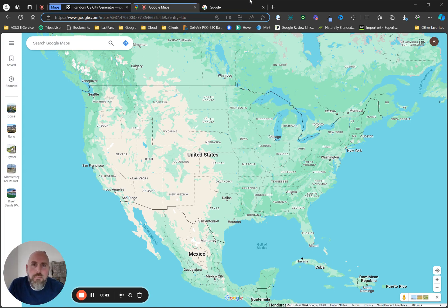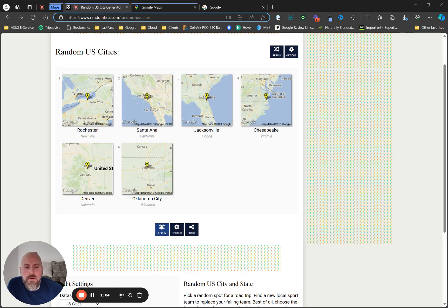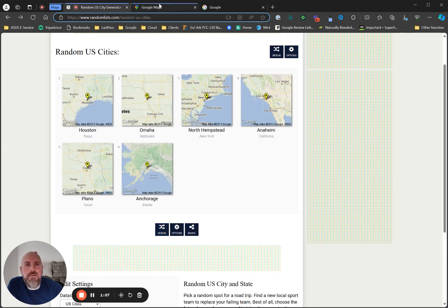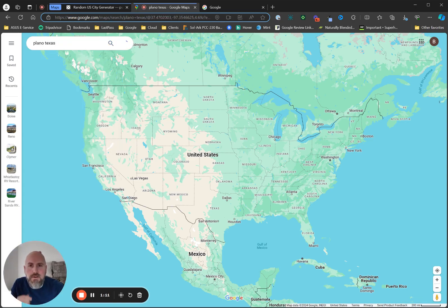So you can see in front of you is a Google Map. What we're going to do for the purposes of my demonstration is choose a random U.S. city. We're going to press rerun five times, and whatever city lands there, we're going to use — that way you know this is completely off-the-cuff, live, and unscripted. We've got Plano, Texas. So let's head on over to Google Maps and go to Plano, Texas.